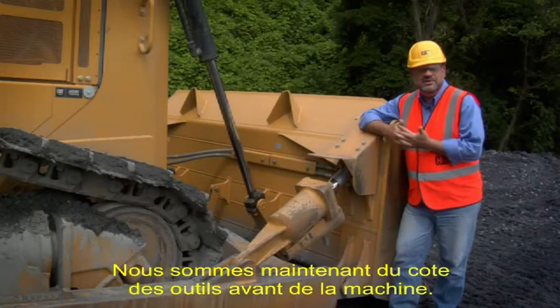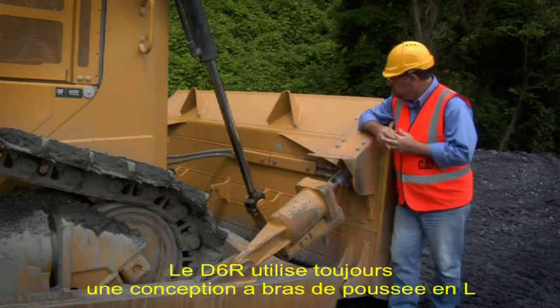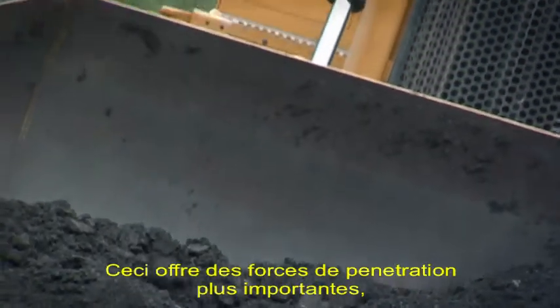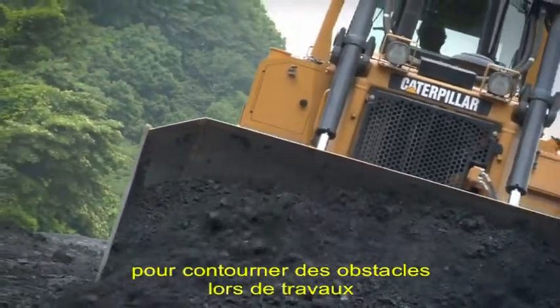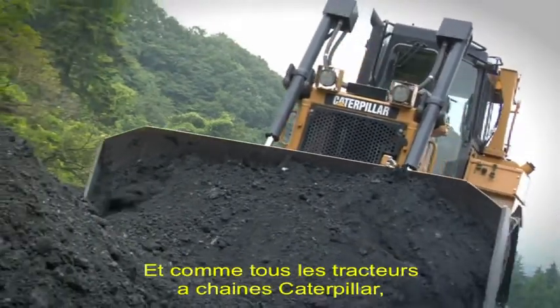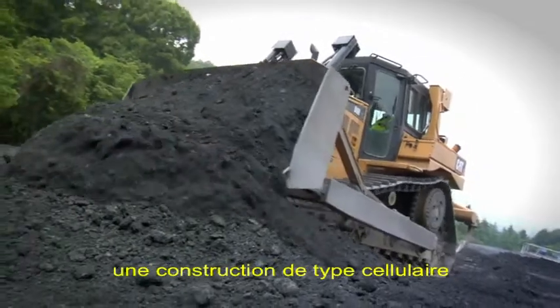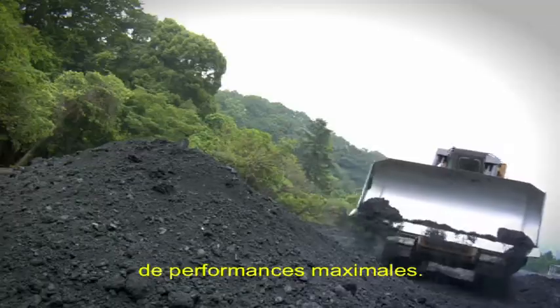Here we are at the business end — the blade. The D6R utilizes an L-shaped push arm design that brings the blade closer to the machine, giving better penetration forces as well as manoeuvrability when walking around a construction site and obstacles. Like all Caterpillar track type tractors, the blade utilizes a steel-type construction for durability, reliability and maximum performance.